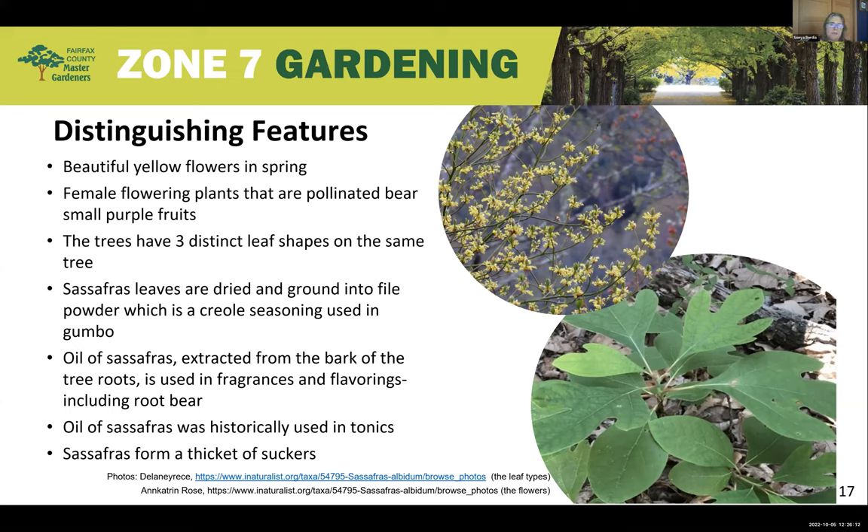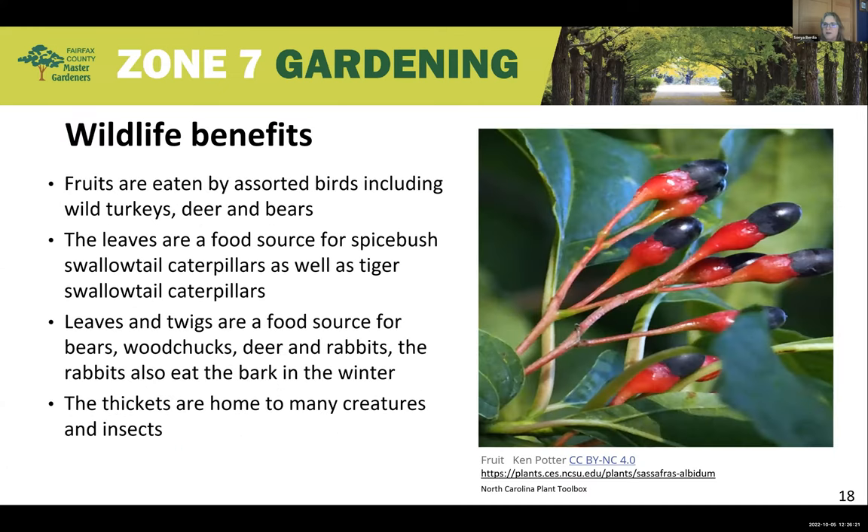Sassafras forms a thicket from suckers. Here is a picture of the berries, which are quite beautiful. The fruits are eaten by all sorts of birds, wild turkeys, deer, and bears. The leaves are a food source for the spicebush swallowtail and tiger swallowtail caterpillars. Leaves and twigs are a food source for bears, woodchucks, deer, and rabbits, which also eat the bark in winter. The thickets provide a home and protection for many creatures and insects.